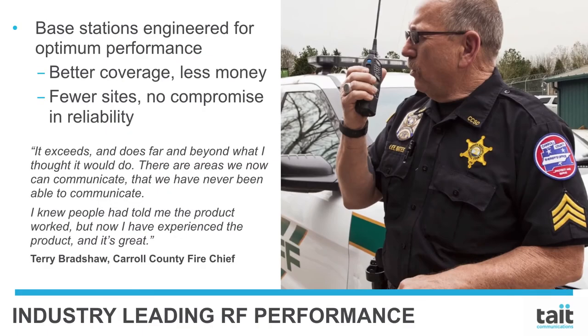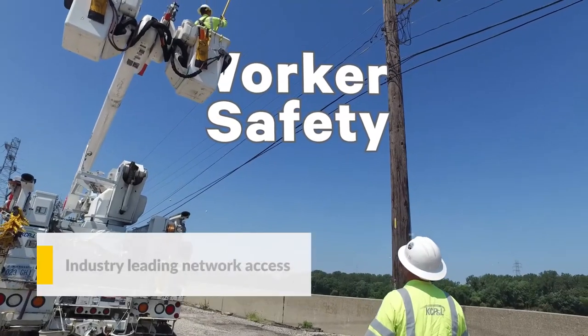Tate base stations are engineered for optimum performance, surpassing the minimum requirements set by regulatory authorities. The high RF performance of our DMR networks means that a Tate system can run with fewer sites, with no reduction in reliability. This means customers get a highly reliable network, with less hardware, and therefore lower cost. Industry-leading network access.